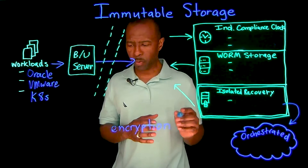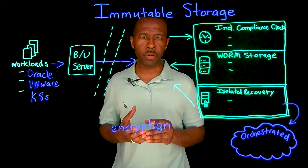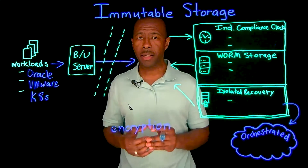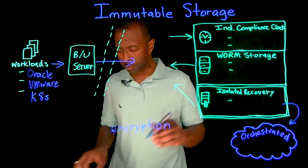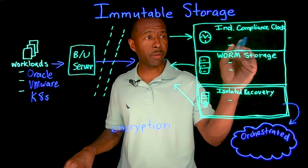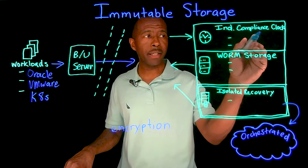Let's talk about three different ways to consider if you are looking for a solution, or maybe your existing solution's evaluation is up. Consider that your next or existing solution has an independent compliance clock on the storage side.